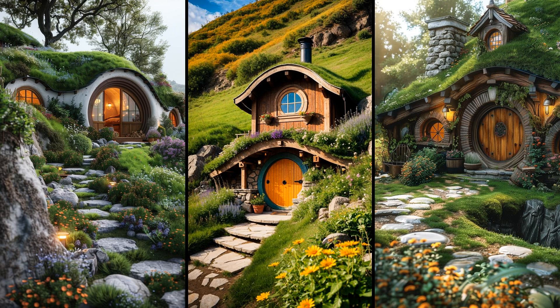Fancy living like a hobbit? These charming underground refuges offer incredible insulation, blending seamlessly into their surroundings. You save on heating and cooling, thanks to the Earth's natural temperature control. Imagine coming home to a cozy, hill-enclosed sanctuary — it doesn't get much more enchanting than this.